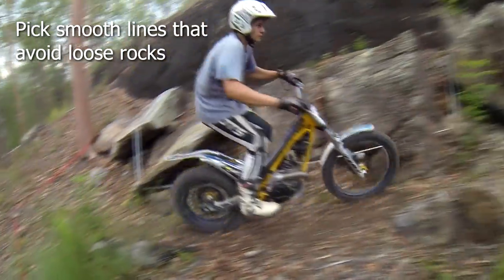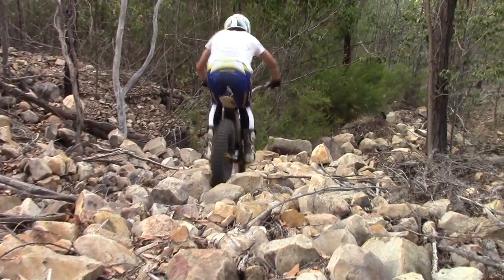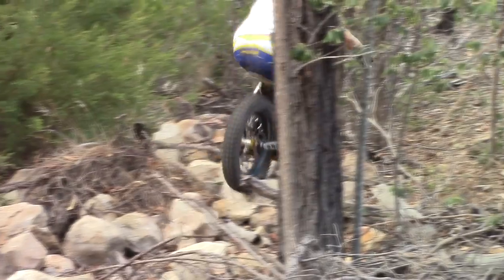Pick your lines carefully to ensure as smooth a path as possible. Remember to watch the line your rear wheel will take in turns over rocks, and to back off the throttle if there's a large rock your rear wheel can't avoid.